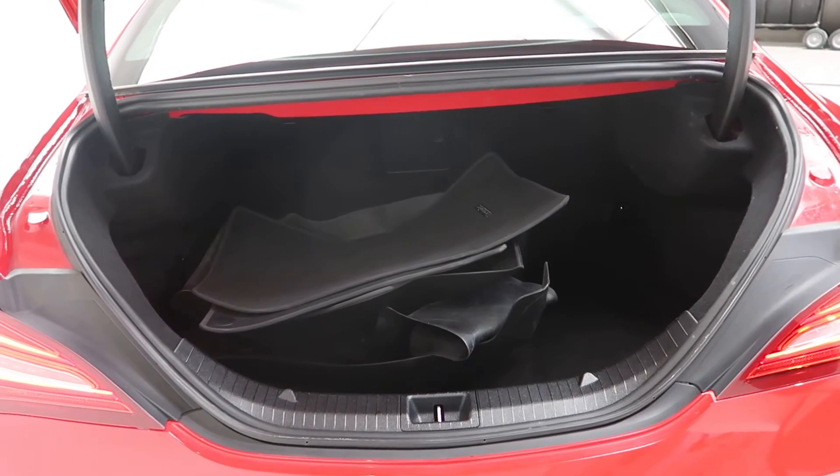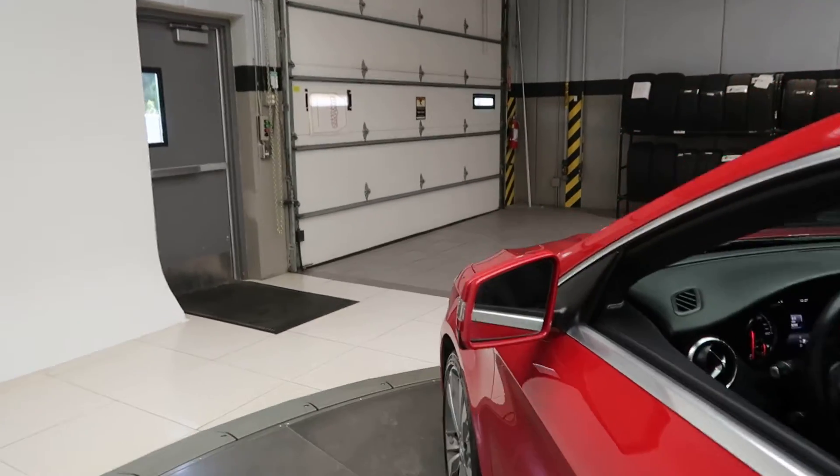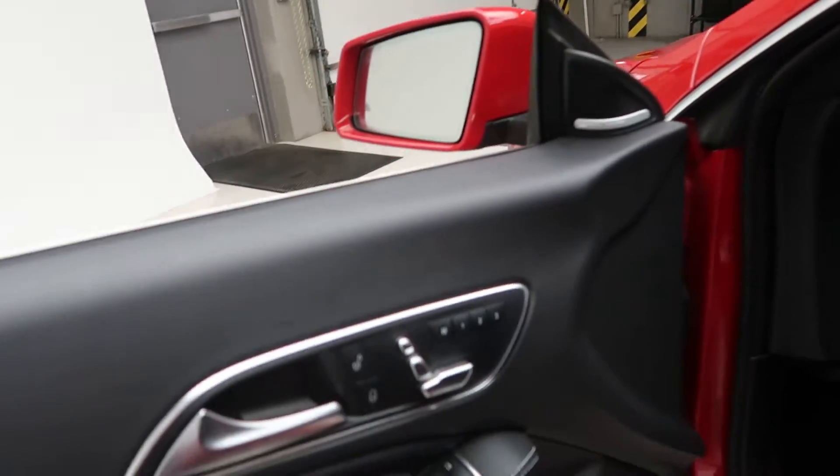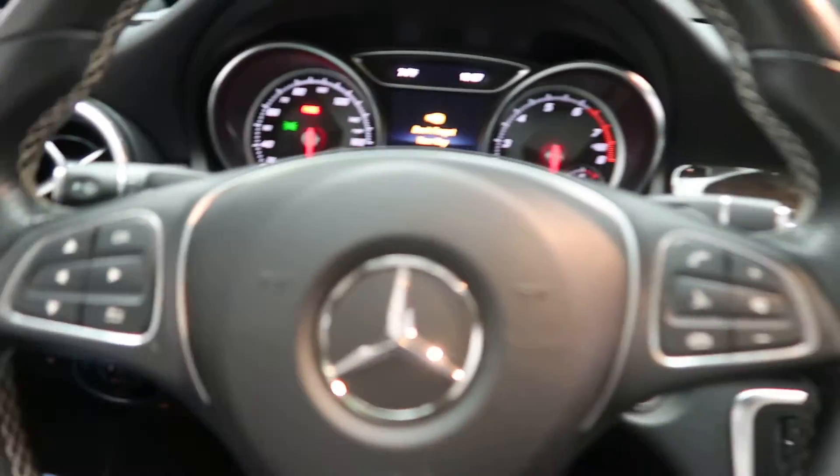A clean set of all-season and regular floor mats. Premium one package with blind spot assist. Harman Kardon sound system. Memory seats. Smartphone integration with Android Auto and Apple CarPlay.